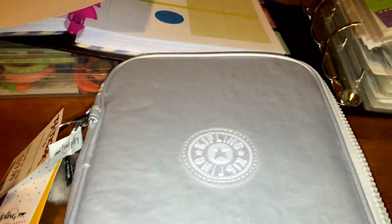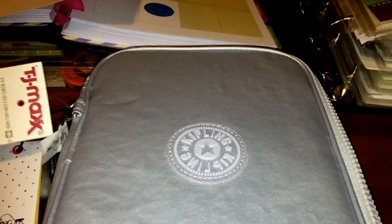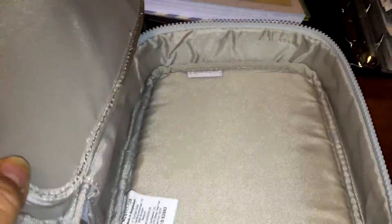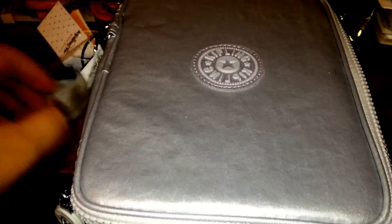I finally found one of these Kipling pin cases. They retail for around $49 on the Kipling site but I got it for $20, so that's pretty good. I got it at TJ Maxx, so go look at your TJ Maxx and see if they have one. Here's what it looks like on the inside — it zips all the way around and it has this little monkey charm on it.